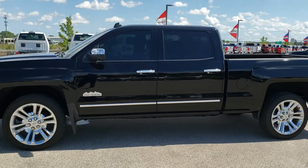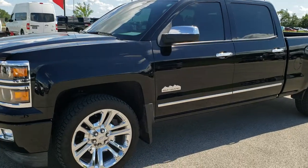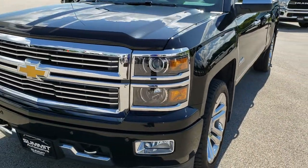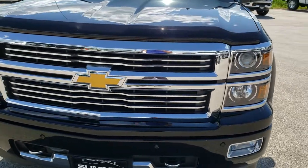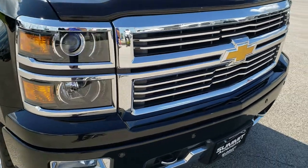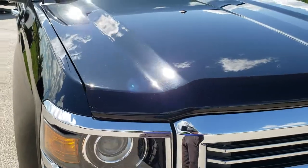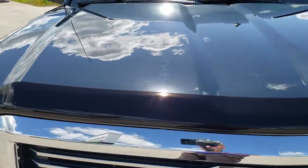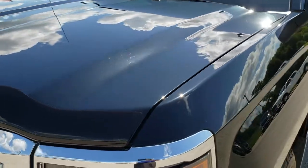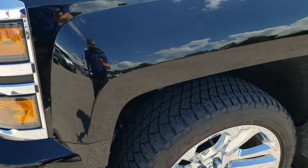This is stock number 10212A. We are here at Summit Automotive in Fond du Lac, Wisconsin, your new and used light duty truck headquarters. Today we are checking out this super clean 2014 Chevy Silverado 1500 Crew Cab, 6.5 foot short box. This truck has the 6.2 liter V8 motor and from this HD video you will be able to tell that this truck is extremely clean all the way around.